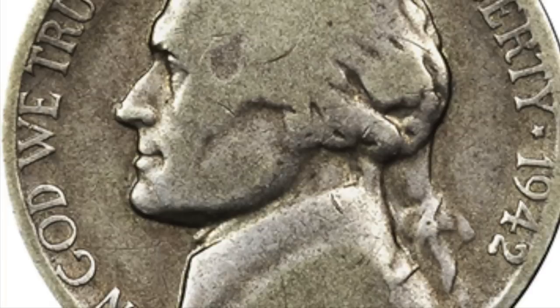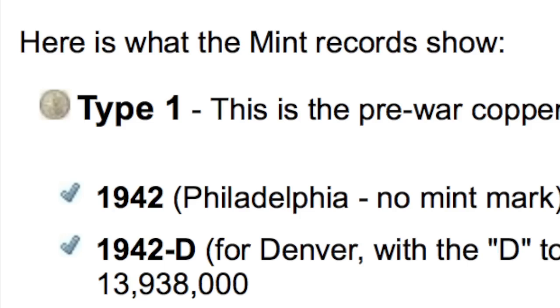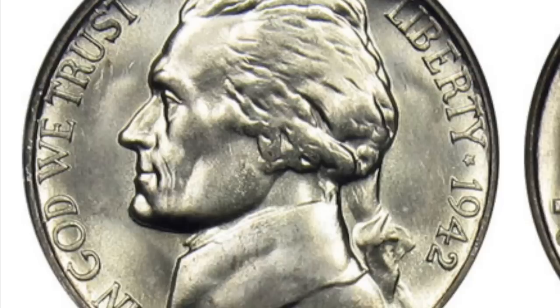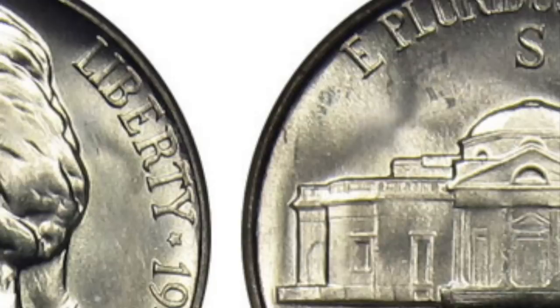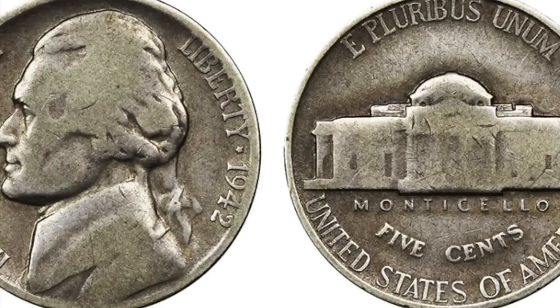In 1961, Mr. Ken Frith found a very rare and valuable nickel. It was a one-of-a-kind rarity — the 1942S Type 1 Jefferson nickel. Now here is what is remarkable about this nickel: mint records show no Type 1 1942S Jefferson nickels ever being made. The only 1942S mint mark Jefferson nickels that were made were the wartime nickels with 35% silver. They had the large S above the dome of Monticello, and the nickel that Mr. Frith found was made of the pre-war copper nickel composition with the reverse of the 1941 Jefferson nickel.